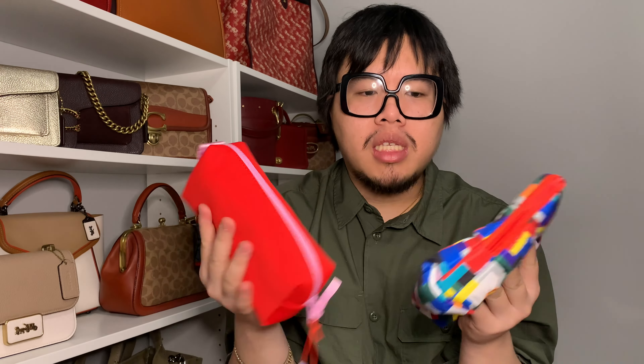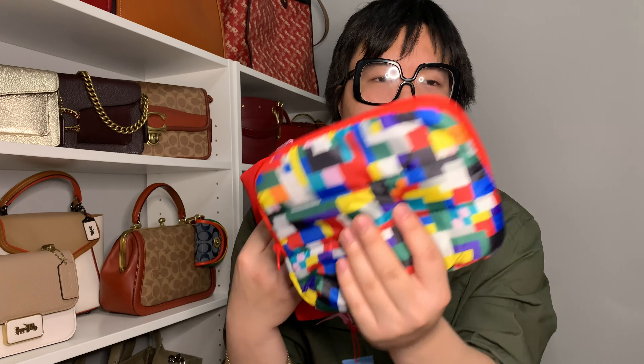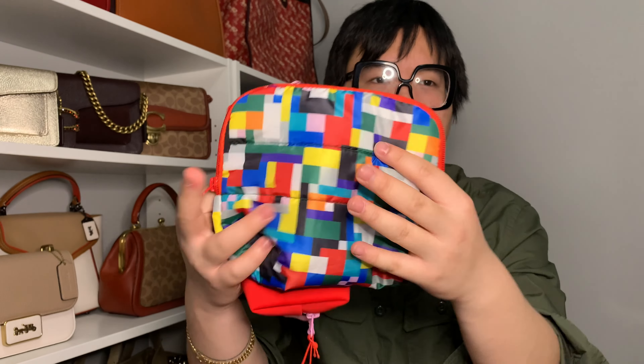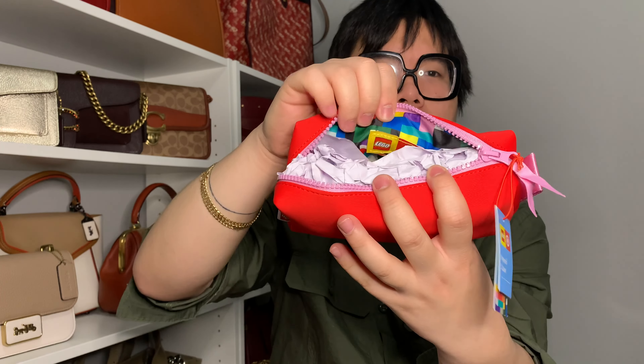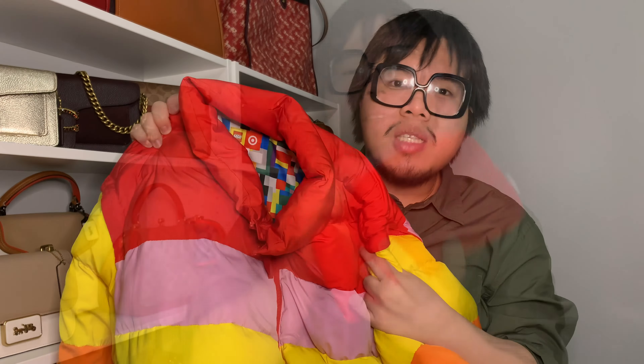I also got some accessories from the collection. First are these two little pouches — this one has the main multicolor nylon print from the collection, which appears in a lot of their clothing like some of the jacket linings. It's a super soft nylon pouch and I'm already using it to hold receipts. I also got this really cute pencil case — it's red with a fun pink zipper and was only $3. The inside has the same multicolor rainbow print, which is super cute.